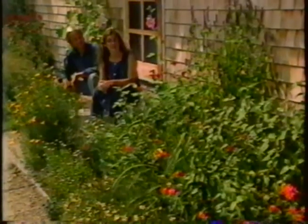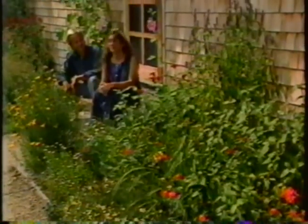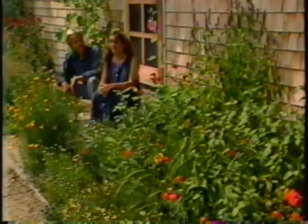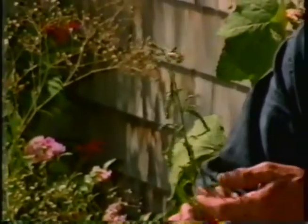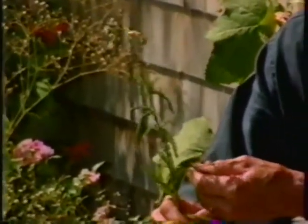If this were back in colonial times, our dooryard garden might be just as pretty as this one, but every plant in it would probably be used for something. For example, people have known for centuries that the leaves on this yarrow plant are styptic, and they would be applied to a cut in order to stop the bleeding.